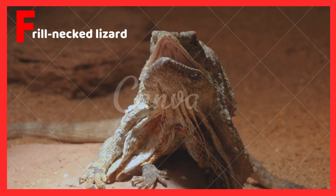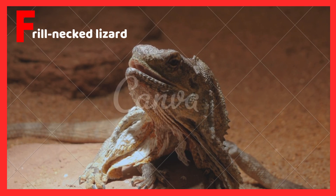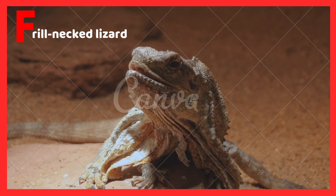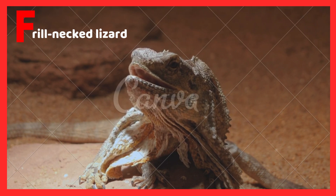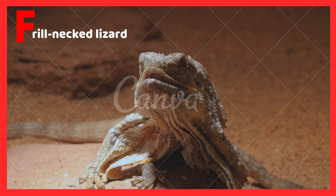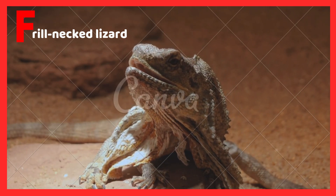F is for Frill Necked Lizard. The frill necked lizard is a type of lizard which has a frill over its neck. Frill Necked Lizards are one of the most rare types of lizards, which live in the desert. These lizards rely on insects for their food. They use their large frills to scare off predators that try to threaten them.